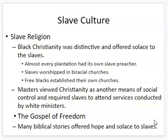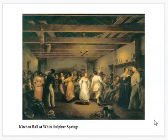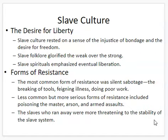Here's a scene of what it might have looked like at a kitchen ball. Slaves most certainly desired liberty. Some did accept their situation, but many wanted to resist — they sensed the injustice of it. Their stories glorified the weak overcoming the strong. Their songs emphasized eventual liberation, and they resisted. Most slaves resisted through silent sabotage: breaking tools, faking illness, or just doing a bad job at their work. In some cases, they would poison their master, burn down a barn or a house, or there would be armed assaults and uprisings.